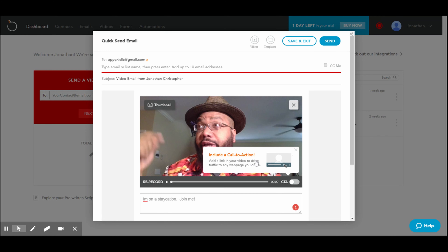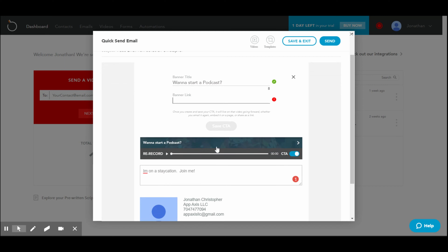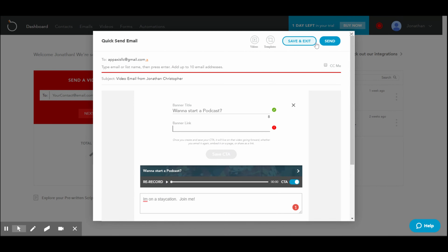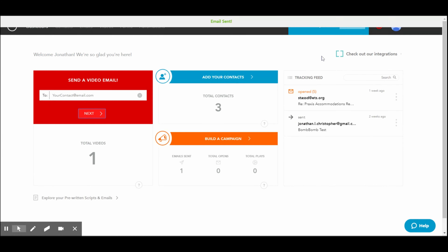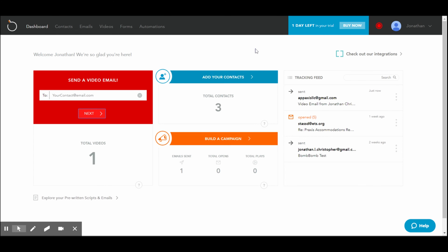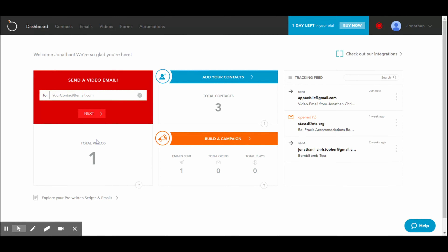Once you click stop on the recording, it asks if you want to include a call to action. If I click that, I'll put 'Want to start a podcast?' and then include the link. Once you do that, you'd save your call to action, then go ahead and send your email out, and it would arrive as a video right in the inbox of whoever you sent it to — which is really hot. You can also do the same thing by clicking the record button up top.